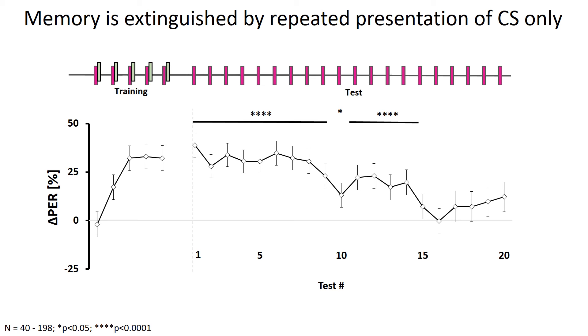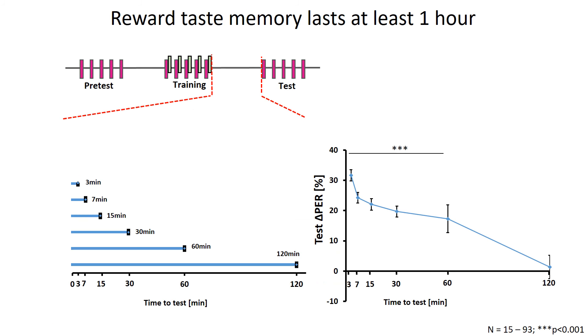Next, we wanted to figure out how well the flies can remember after learning. As we tested the CS more after training, we could gradually see the delta PER score go down. We also wanted to find out how long the memory could last after training, so we changed the time between training and test from 3 minutes all the way to 2 hours. The significantly high delta PER score could last at least 1 hour.